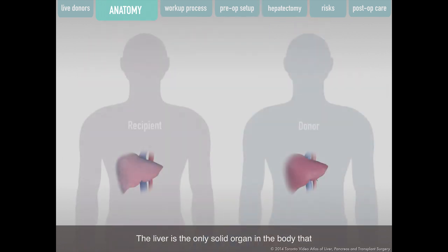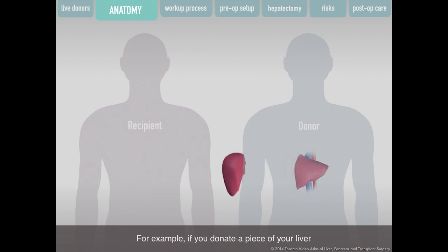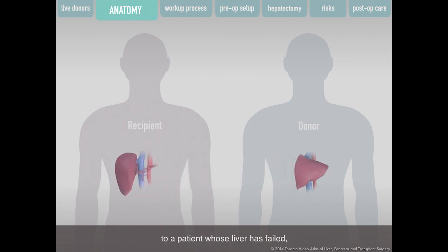The liver is the only solid organ in the body that will grow back after a piece is removed, making it ideal for transplantation. For example, if you donate a piece of your liver to a patient whose liver has failed, your liver will grow back. This is also true for the patient who receives the donated piece — that piece will grow and begin to work.